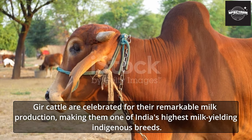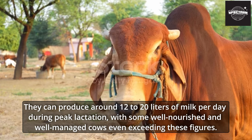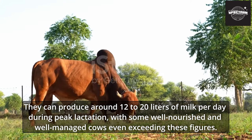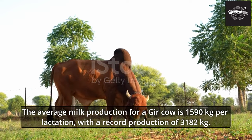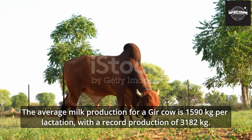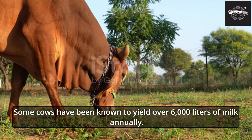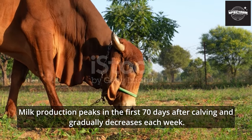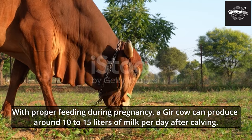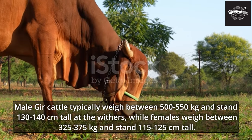Gher cattle are celebrated for their remarkable milk production, making them one of India's highest milk-yielding indigenous breeds. They can produce around 12 to 20 liters of milk per day during peak lactation, with some well-nourished cows exceeding these figures. The average milk production is 1,590 kilograms per lactation, with a record of 3,182 kilograms, and some cows yielding over 6,000 liters annually. Milk production peaks in the first 70 days after calving and gradually decreases each week. With proper feeding during pregnancy, a Gher cow can produce around 10 to 15 liters per day after calving.